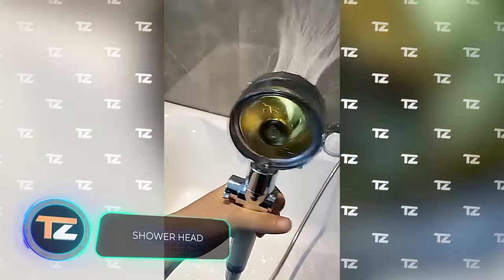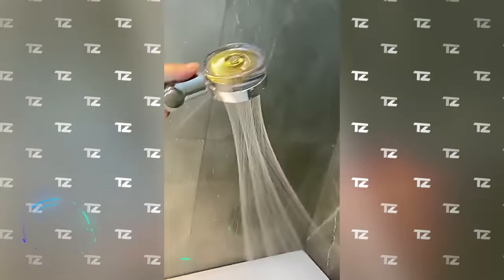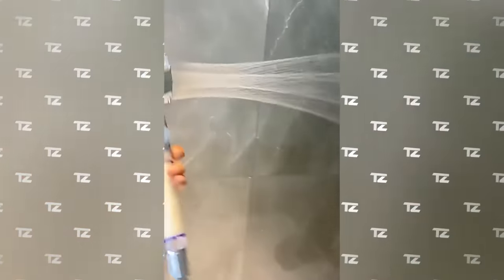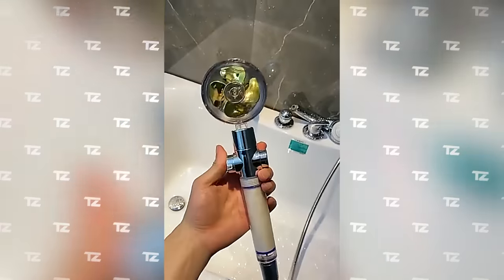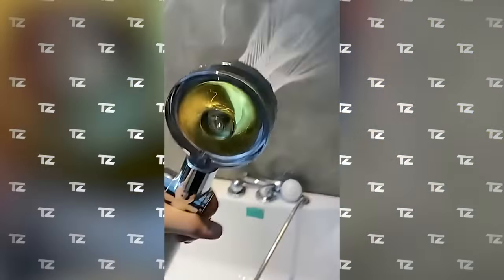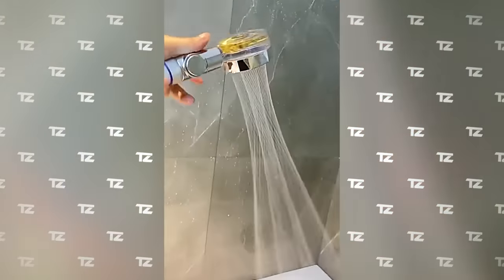This is probably one of the most original shower heads on the market. On the one hand, it splits the flow of water into jets that form an unusual pattern, rinsing hair better and having a massaging effect. On the other hand, the shower head catches the eye with rotating blades hidden under a transparent cap. The price starts from $8.